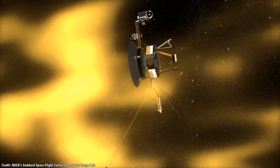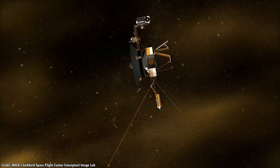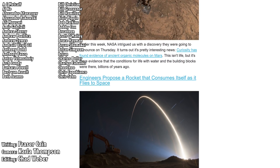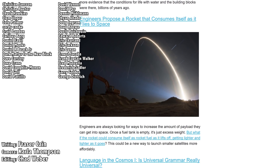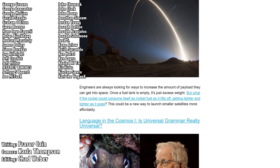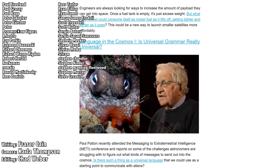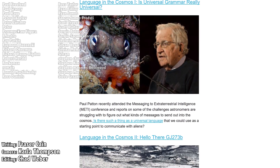Have you got any ideas for space-based power systems? Let me know your thoughts in the comments. Once a week, I gather up all my space news into a single email newsletter and send it out. It's got pictures, brief highlights about the story, and links so you can find out more. Go to universetoday.com/newsletter to sign up.